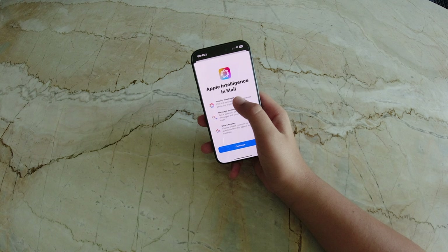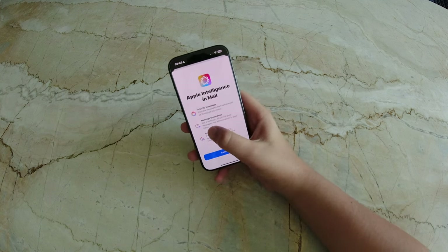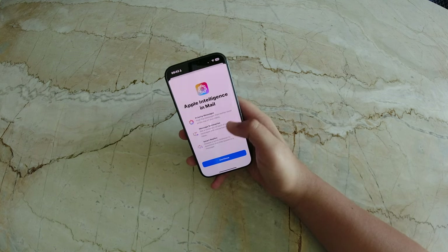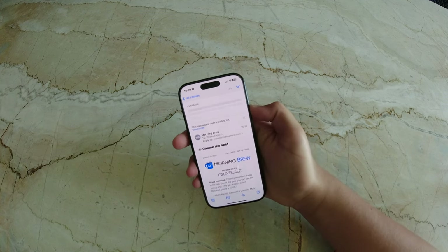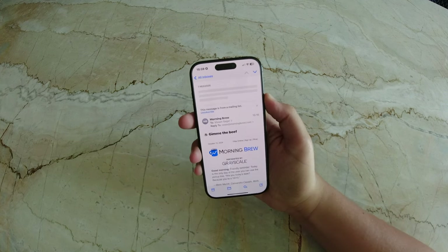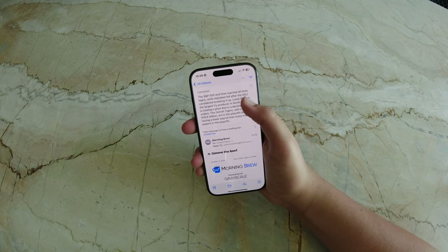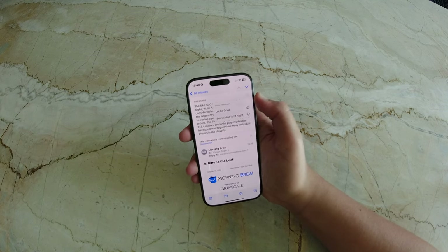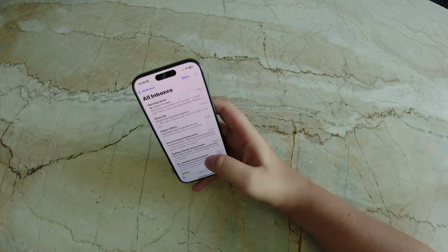Apple is enhancing productivity further with mail and message summaries. This feature uses AI to generate concise summaries of lengthy emails or messages. Integrated into Mail and Messages, it scans the context and provides a brief overview, highlighting essential details and action items. This is particularly useful for managing long conversations without needing to read every single message. In Safari, this summary feature extends to web articles.